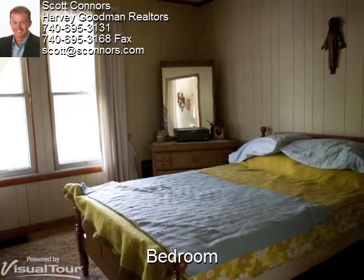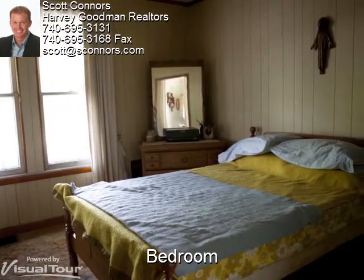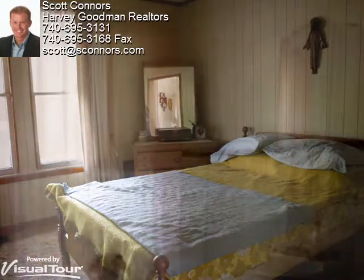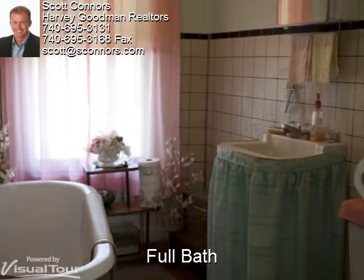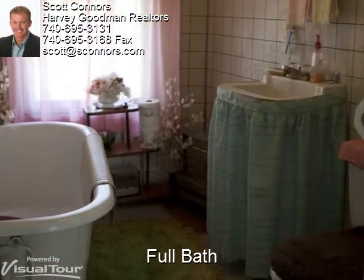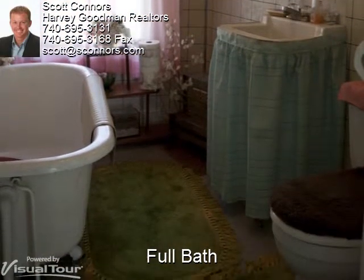The bedroom has light-colored wood paneling and two windows letting in the outside light. Looking for a place to unwind after a long day? Enjoy a relaxing bath in this clawfoot tub in the full bath.